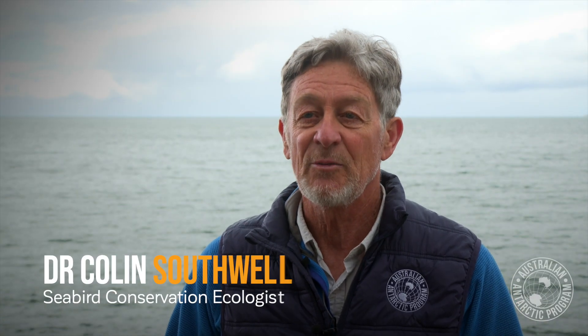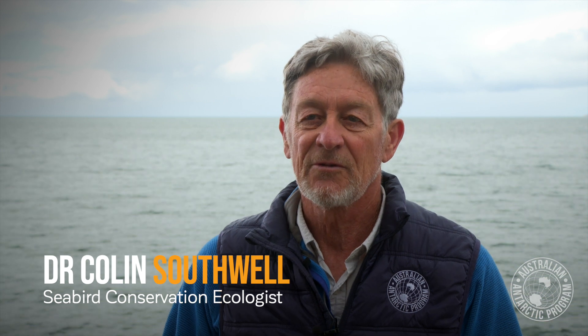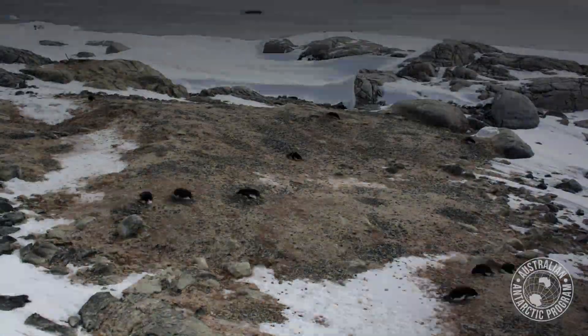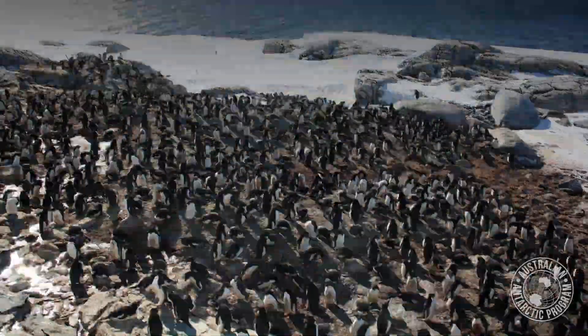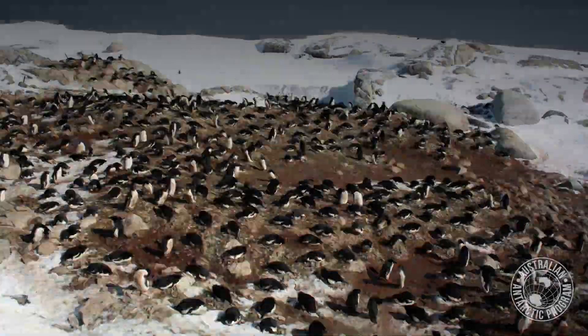It's a long time series — there aren't very many time series in Antarctica that long. Over that time, the regional population has increased by a factor of six. It used to be about 30,000 breeding pairs, and now it's almost 200,000 breeding pairs. That's nearly half a million breeding birds. It's a very large population in the Windmill Islands — the third largest in East Antarctica.